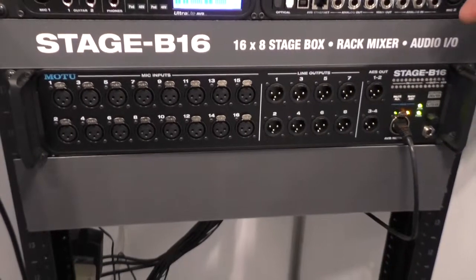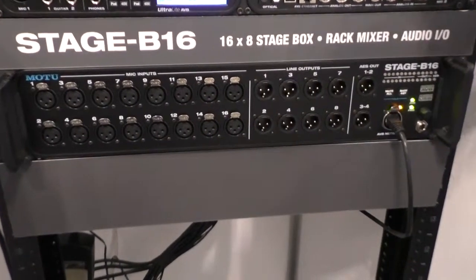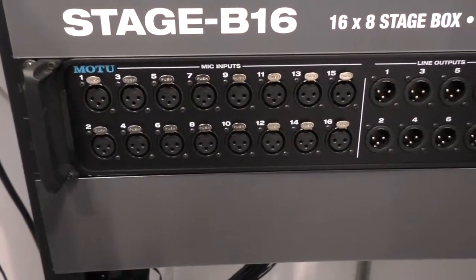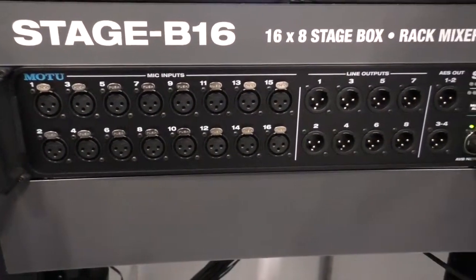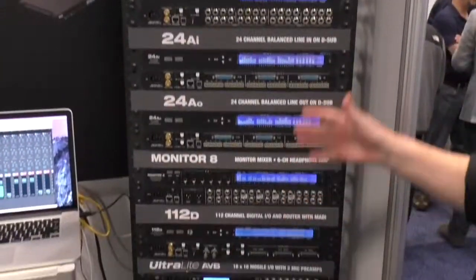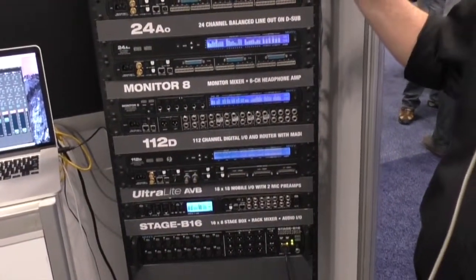The Stage B16 provides high quality audio input and output to your computer and also to an extended AVB network. You can use Cat5 or Cat6 cable to connect the Stage B16 to other AVB interfaces, and that cable can be up to 100 meters in length.